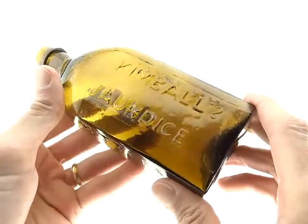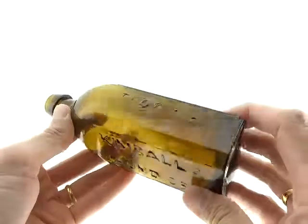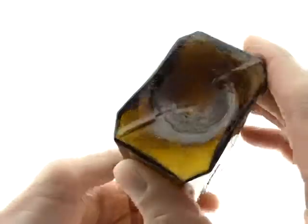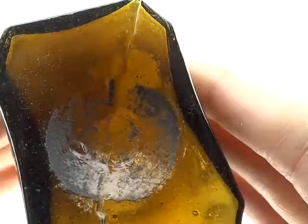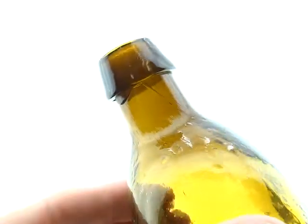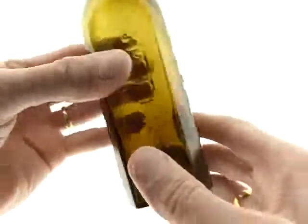The Kimbell's Jaundice Bitters, Troy, New Hampshire. It's got the graphite panel and the applied tapered top with the drip coming off.